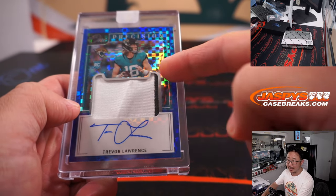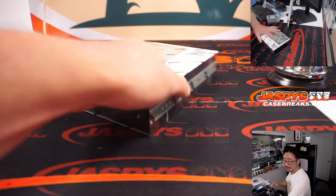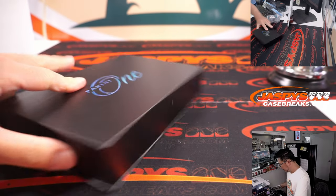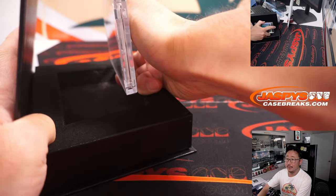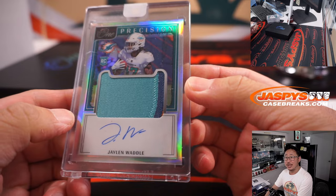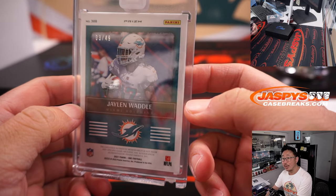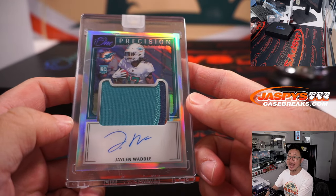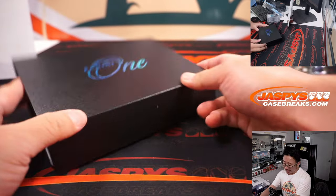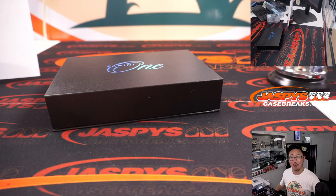They got a little trim right here — it's two colors. Still T-Law. And the final one is another nice one. Jalen Waddle — precision patch and autograph. That's 3 out of 49. Miami — picked up straight up by Edward. There you go, gang. What a great break. I'm Joe for jazbeescasebreaks.com. Thanks for getting this one knocked out. I'll see you next time. Bye-bye.